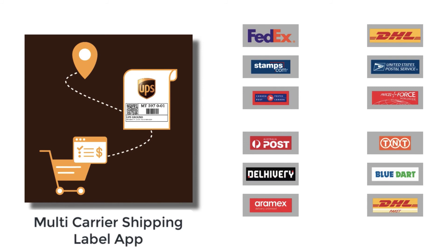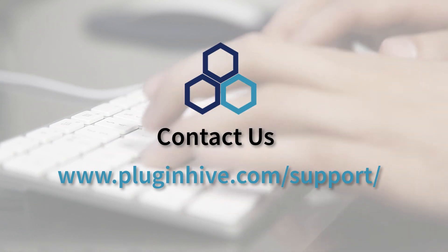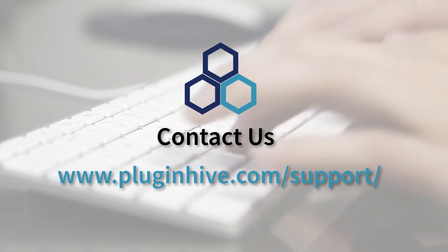Want to ship with a different carrier? Don't worry. The app integrates with many other top shipping carriers as well. If you have any queries or require any assistance in setting up the app, our team is here to help you. Please reach out at PluginHive.com/support.